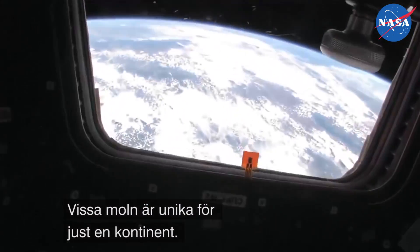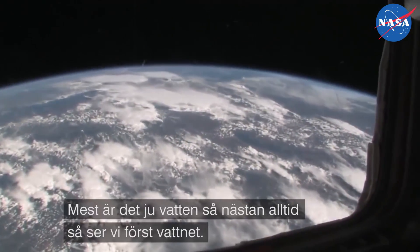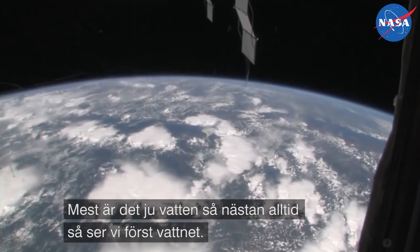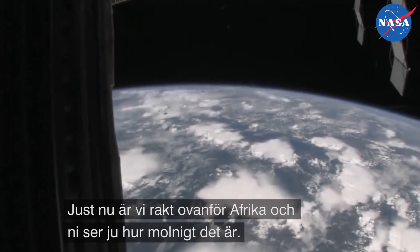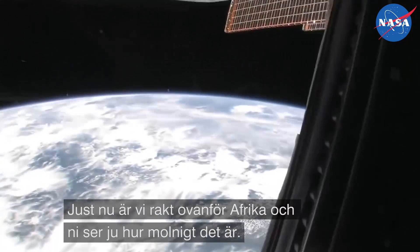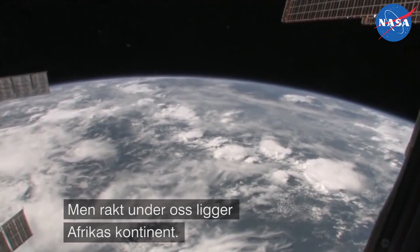You can sort of figure it out. You can tell different cloud types over different continents, and different soil types over different continents. Usually we're over the ocean at first glance. Right now we are right over Africa — it's a little bit cloudy, as you can tell. So we're right over the continent of Africa.